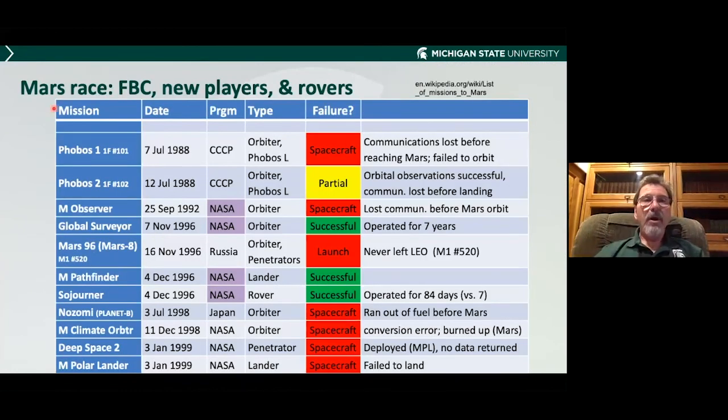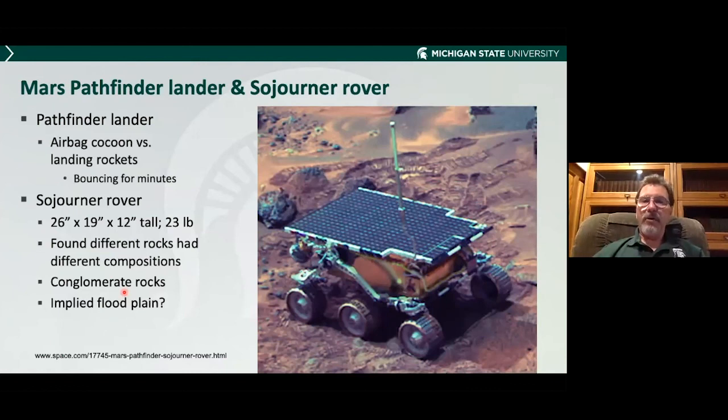The Mars race continues — faster, better, and cheaper. NASA had some failures but also successes, and we have new players: Russia had a failure, Japan had a failure, NASA had multiple failures. But I want to talk about the Sojourner rover. The Pathfinder lander landed with a big bunch of balls around it to cushion it. The rover was two feet long, a foot and a half wide, a foot high. It studied rocks, and many of them looked like they were conglomerate — a bunch of rocks stuck together. On Earth, that happens in a floodplain. So maybe this was in a floodplain — more evidence for ancient water.